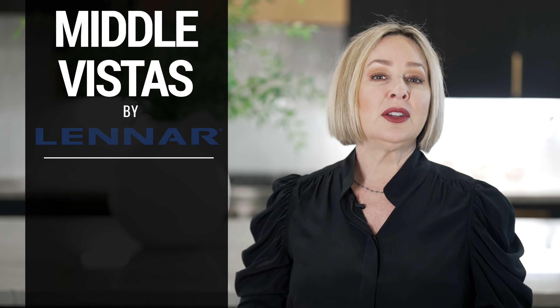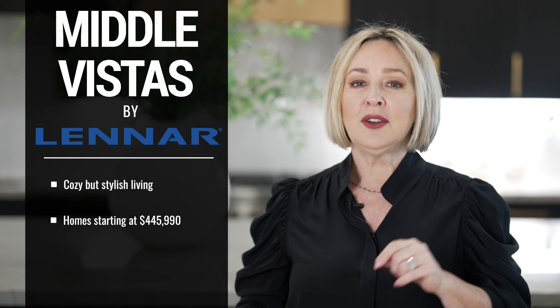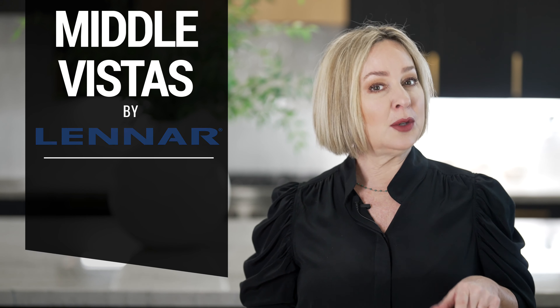Let's talk affordability with Middle Vistas by Lennar Homes. They offer cozy yet stylish living with homes starting at just $445,990. It's the perfect option for those looking for an affordable home.